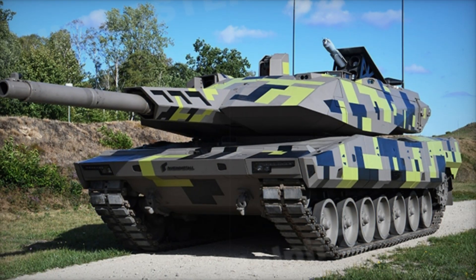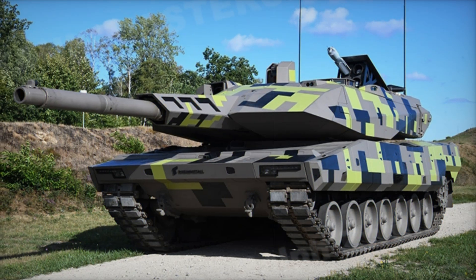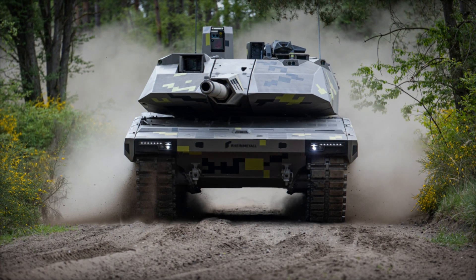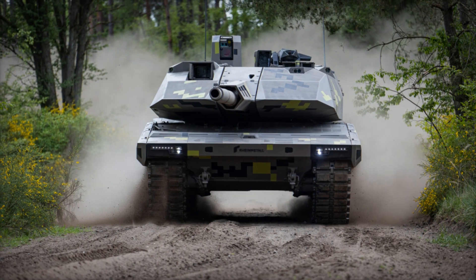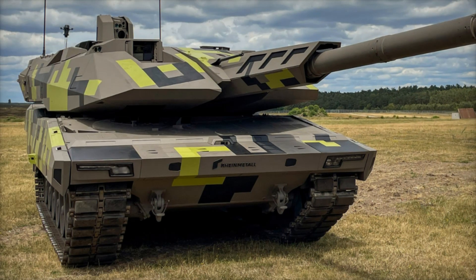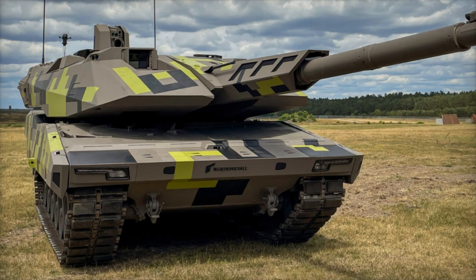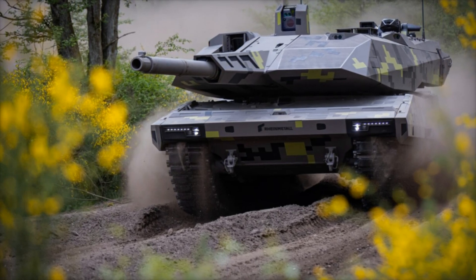What if I told you that the future of armored warfare has already arrived? Imagine a tank so advanced, so powerful, and so intelligent that it could completely change the way battles are fought. This isn't science fiction — it's real, and it's called the Panther KF-51. Stay with us as we unveil the secrets behind this technological marvel, a tank that's not just an upgrade but a revolution in military design.